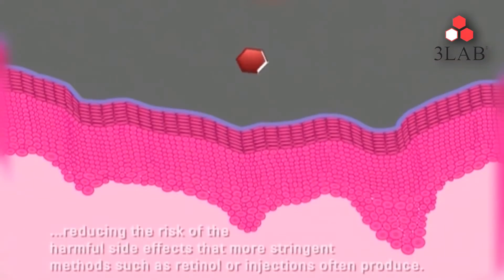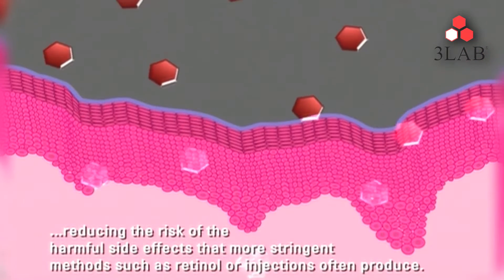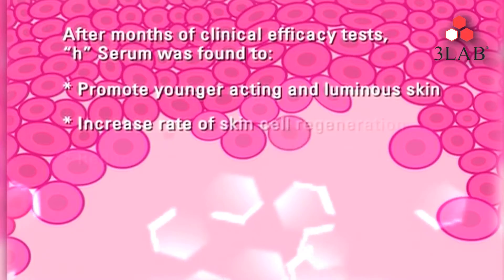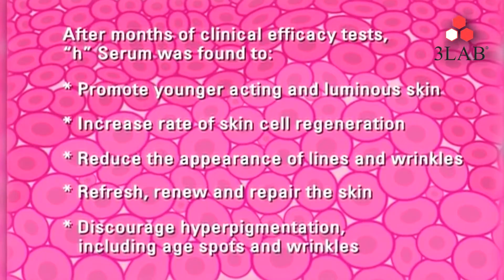Nanoclare GY is a bioengineered growth hormone that reawakens dormant skin cells — Nanoclare GY simply adds that back to your skin. After years of research, they discovered that their Nanoclare GY does more for the skin than actual human growth hormone can do naturally.